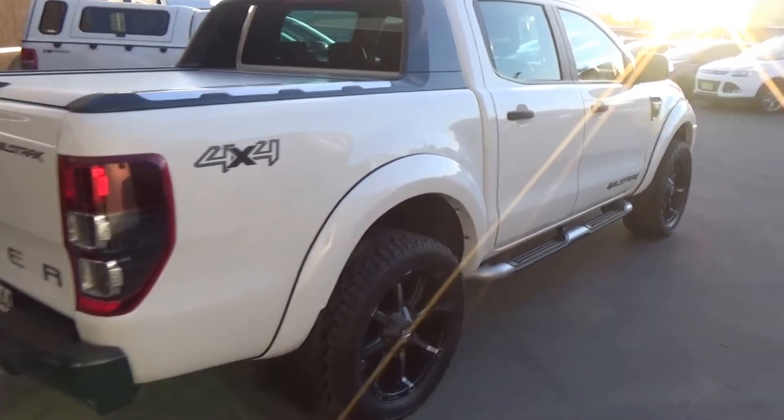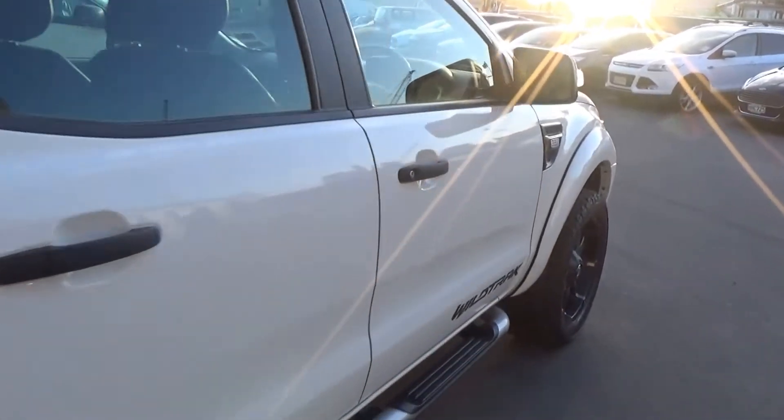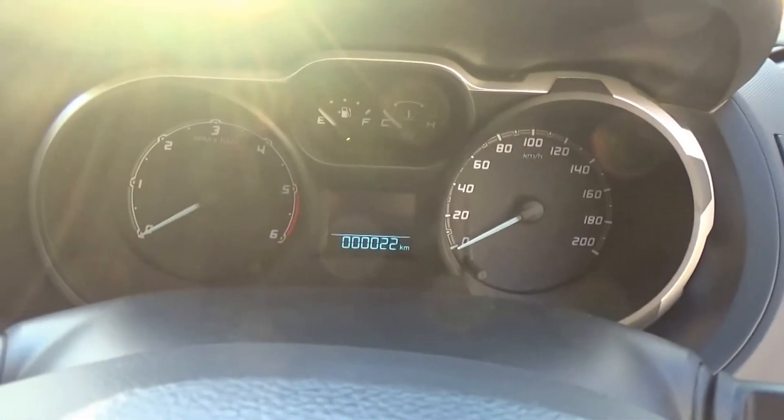Reversing sensors. Remote locking with a mobiliser. Electric driver's seat. Tilt adjust on the steering column. As you can see, just 22 delivery kilometres.